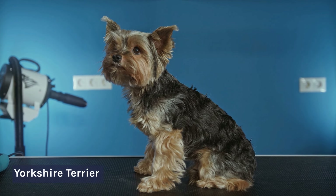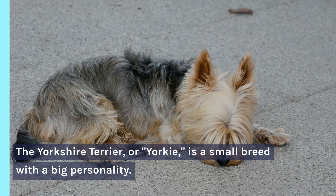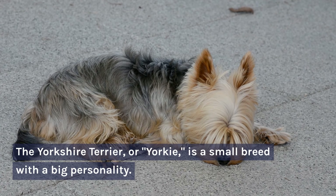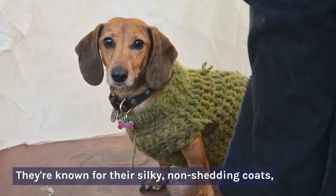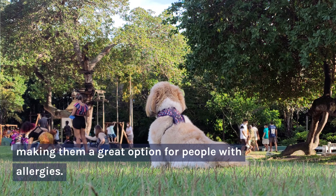Number 3: Yorkshire Terrier. The Yorkshire Terrier, or Yorkie, is a small breed with a big personality. They're known for their silky, non-shedding coats, making them a great option for people with allergies.